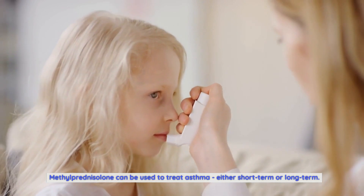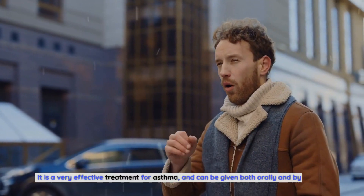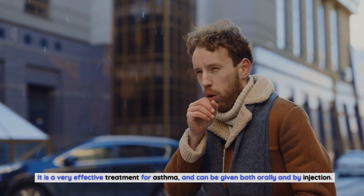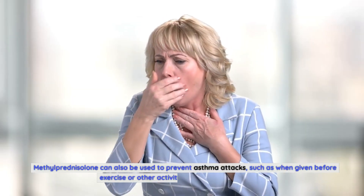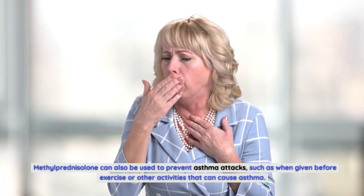Methylprednisolone can be used to treat asthma, either short-term or long-term. It is a very effective treatment for asthma, and can be given both orally and by injection. It can also be used to prevent asthma attacks, such as when given before exercise or other activities that can cause asthma.